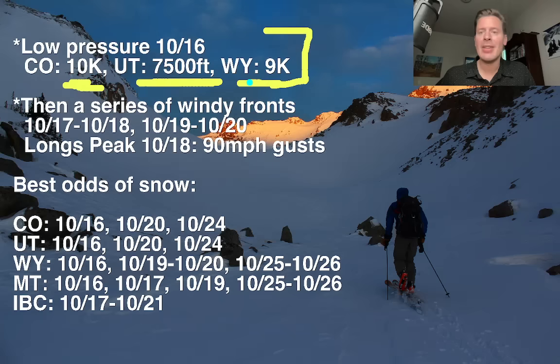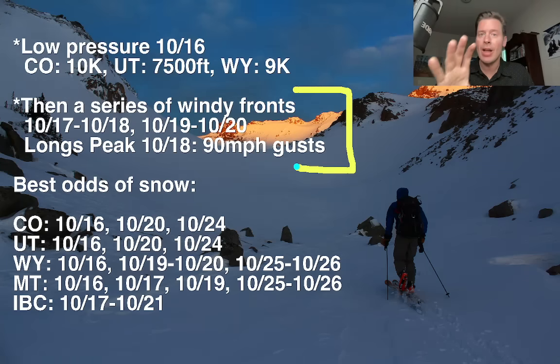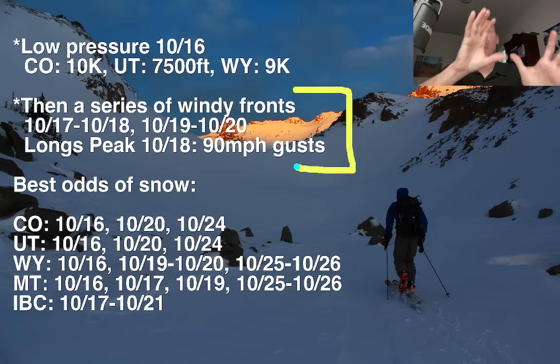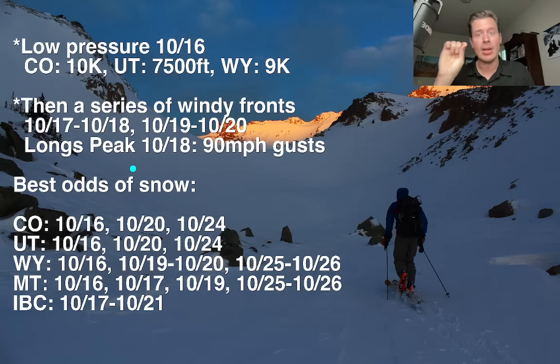After the storm departs over the next 24 hours, we're going to see a series of at least two windy cold fronts race out of the Pacific Northwest down through the northern Rockies and then brush through Utah and Colorado. So October 17, 18, and then again October 19 and 20. When I say windy, it's definitely going to be windy over parts of Wyoming, Utah, and Colorado — especially the central and northern mountains of Colorado.